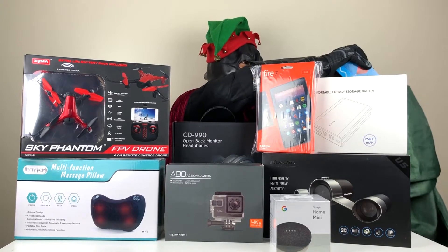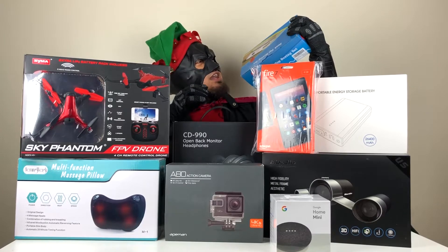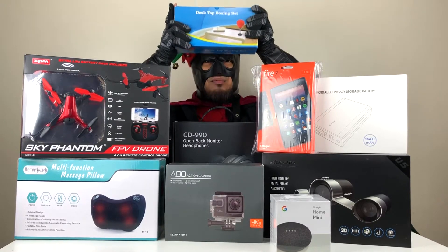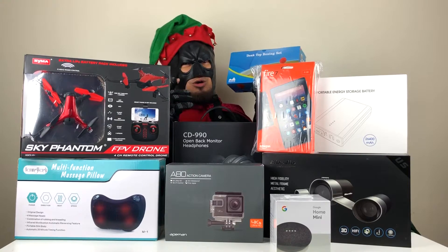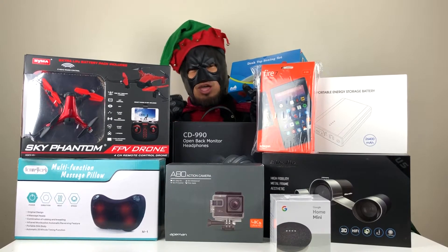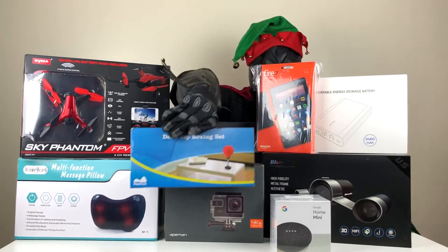This is the 9th Christmas present that you can give to your friends who have an anger management problem. Just put this on their table or your table — it doesn't matter — and then punch away! How cool is that?